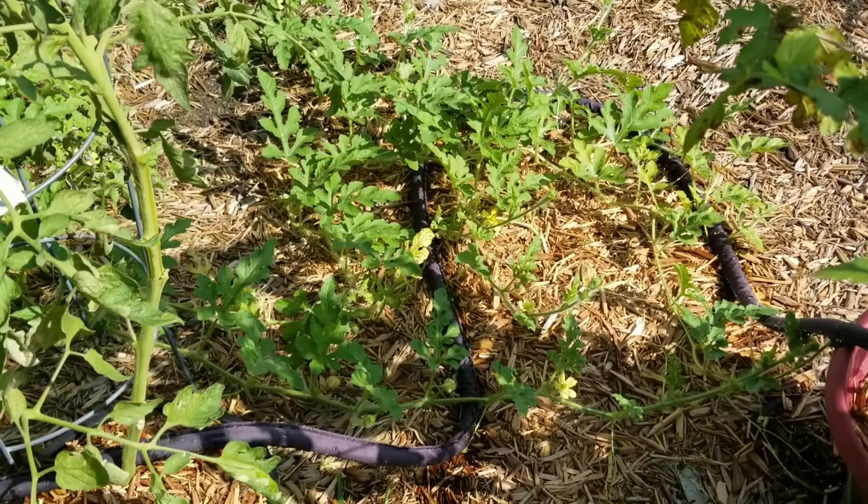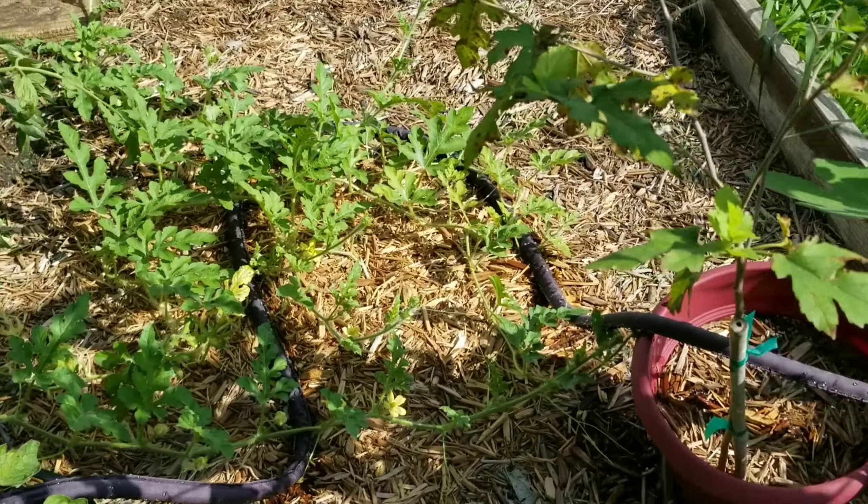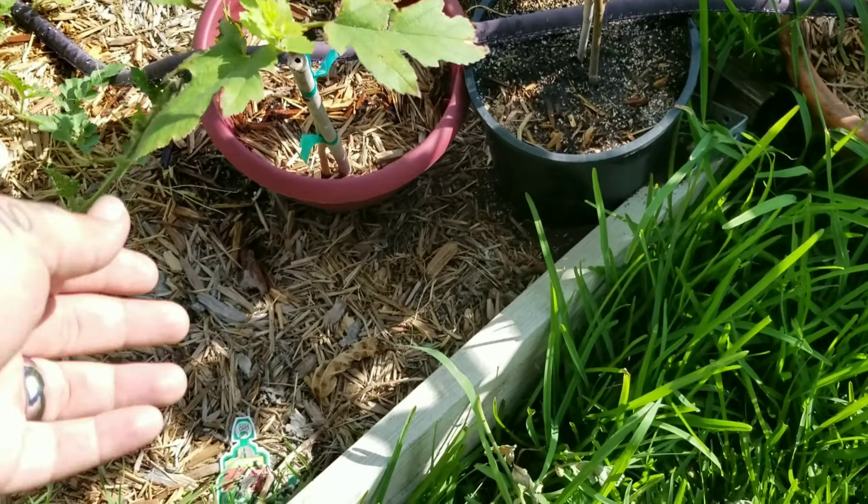See the watermelon there. Accidental oak tree.